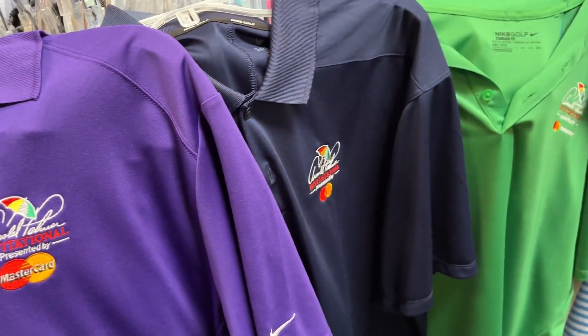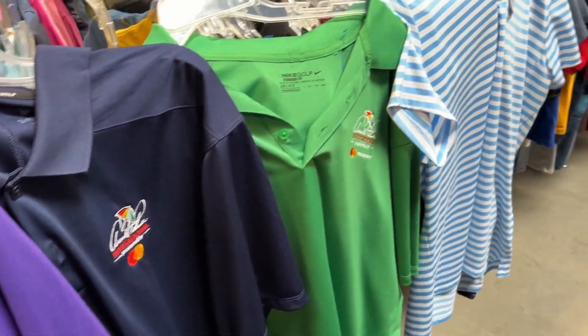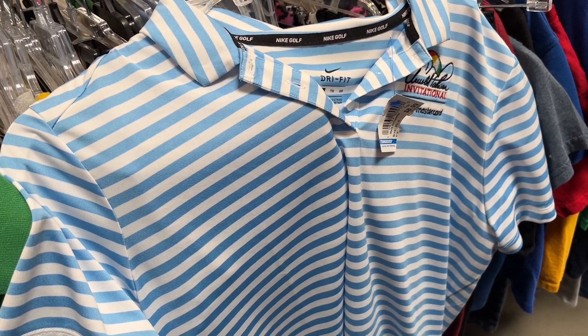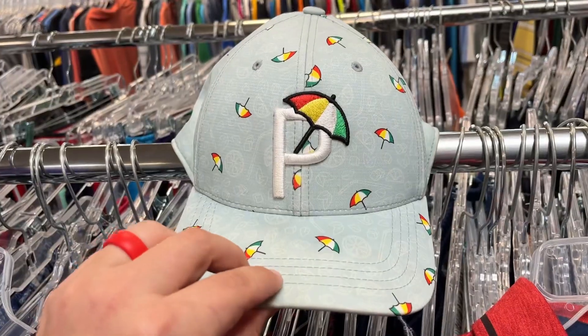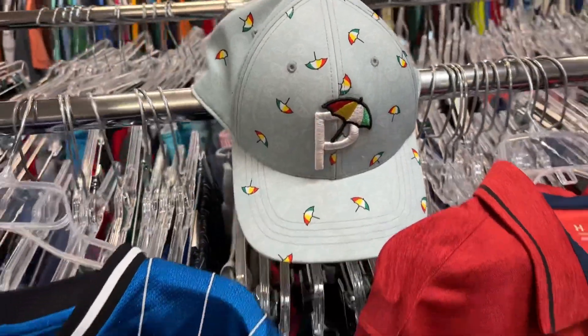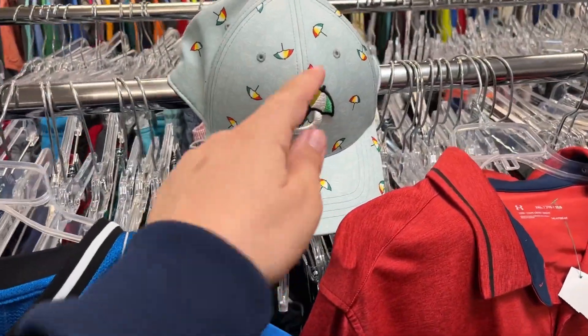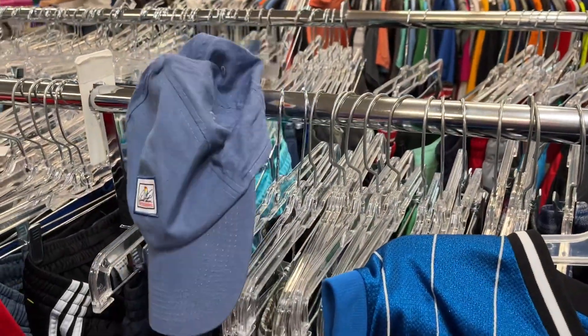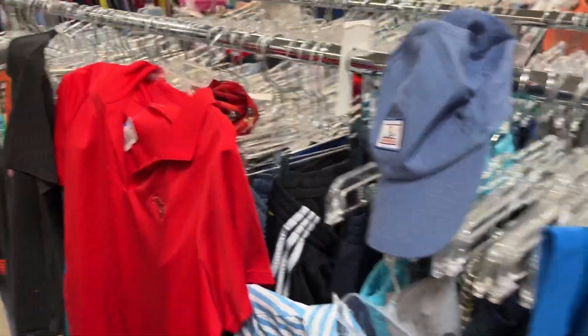Keeping on the golf theme, check this out — we got a treasure trove of Arnold Palmer Invitational Mastercard shirts over here. They're priceless — well, they are priced. We got a Puma Bay Hill hat which is really cool, and we also got an Arnold Palmer Invitational hat. Somebody must have just gotten rid of all their Arnold Palmer Invitational stuff.